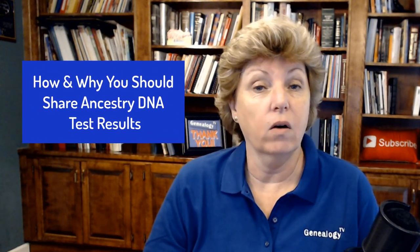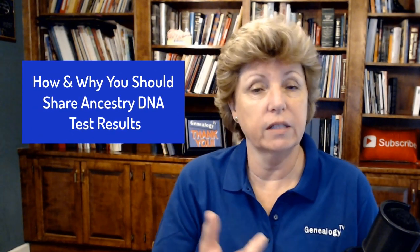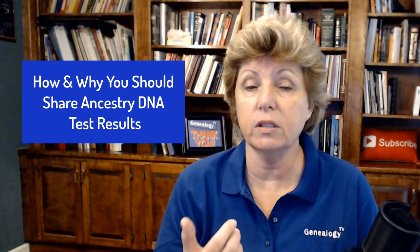Today we're going to talk about how and why you should share your Ancestry DNA test results with someone else. If this is your first time here, my name is Connie Knox. I am a lifelong genealogist here to help you go further, faster, and factually with your family research.